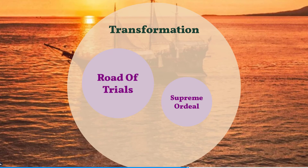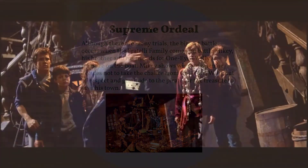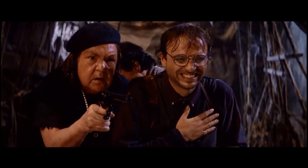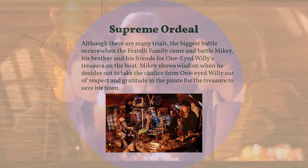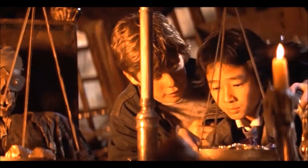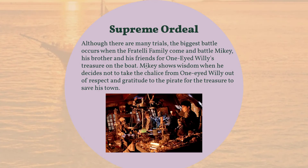The Supreme Ordeal. Although there are many trials, the biggest battle occurs when the Fratelli family come and battle Mikey. They come to take the treasure for themselves and have a big battle on the boat. But before the Fratelli family catches up, Mikey, in the treasure room, out of respect and gratitude for the pirate One-Eyed Willie, decides not to take from Willie's scale. The scale was actually a booby trap that, when the Fratelli family caught up to them, triggered, which eventually blew up the whole cave.